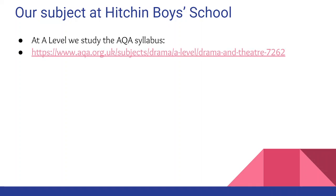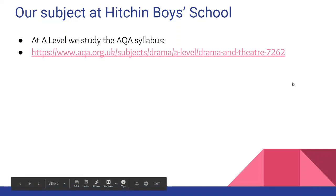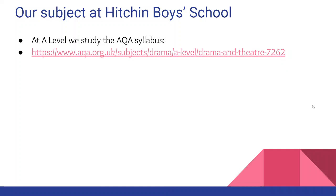We study the AQA syllabus and you may wish to pause your video now to take note of the specification code, which is 7262. If you go to the website you will find that you can download the specification in full, the specification at a glance, and past papers and mark schemes.